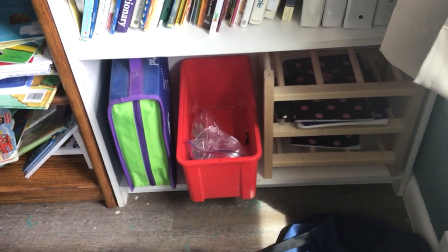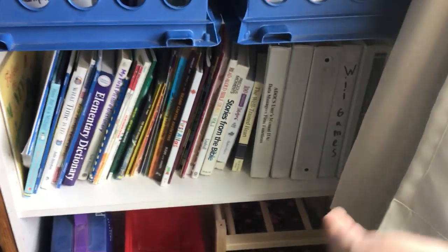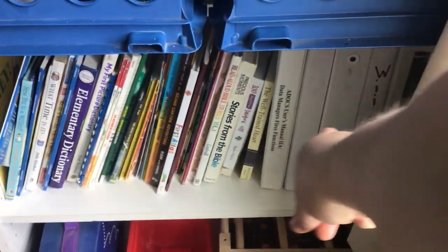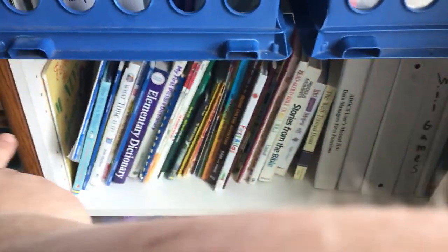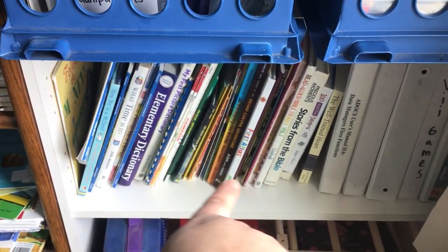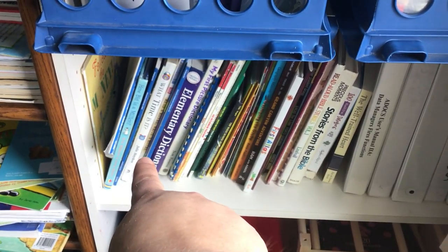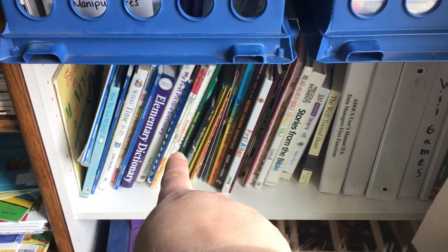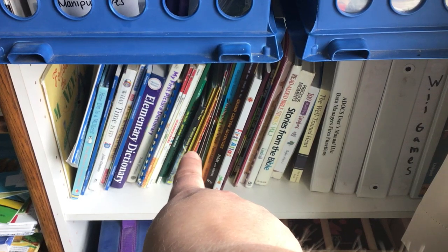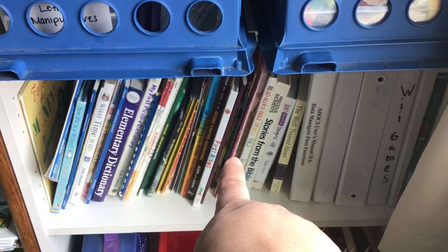Down here we've got the LeapPad, which we actually have not tried yet — I'm super excited to show that to the kids. Over here we've got the reference books. On this side are my clean copies of textbooks that I can make copies out of. And then these are all my different subjects — just different text and reference books. So I've got several different math books, several different language arts books, science reference books, social studies, and Bible.